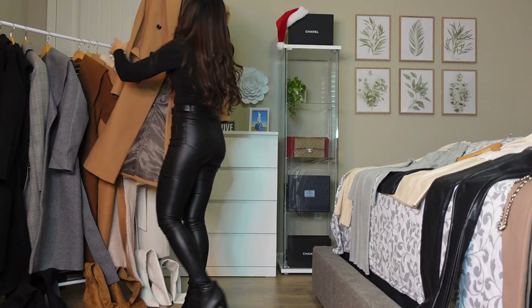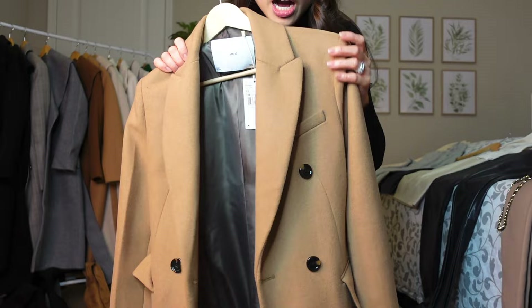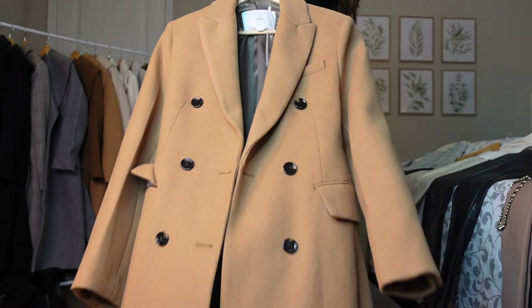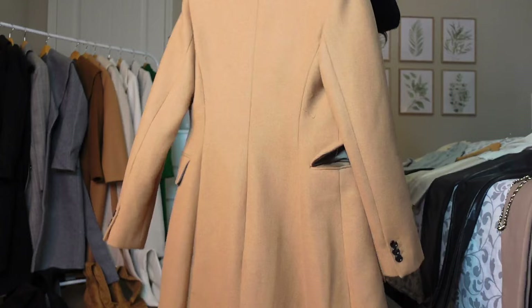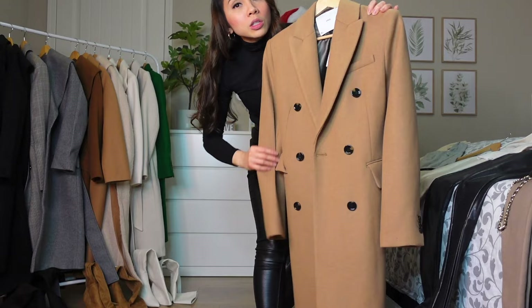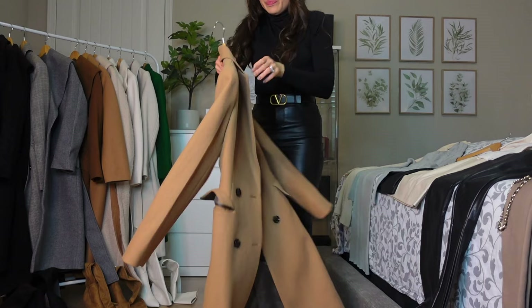Next one is from Mango again — the same style as the black one but in a different color. Extra small. Even watching this on video you can tell it's very high quality. These are pretty pricey but they will last you a lifetime — they don't look cheap at all. Pricey but worth it.